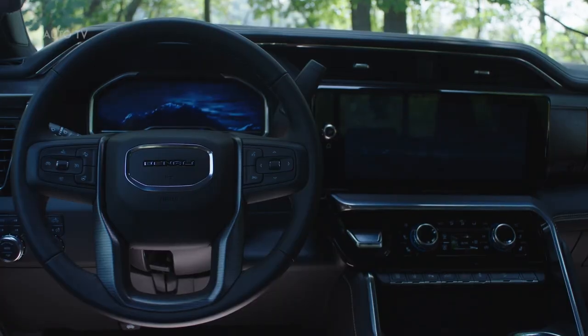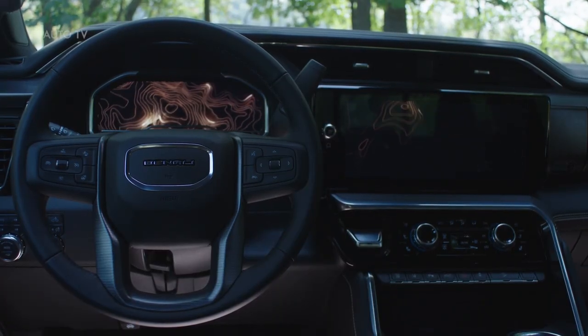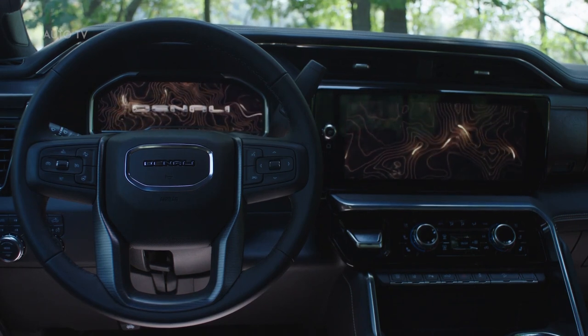Additionally, Denali Ultimate will include a six-way multi-pro tailgate with a standard Kicker audio system. Power assist steps also come standard.